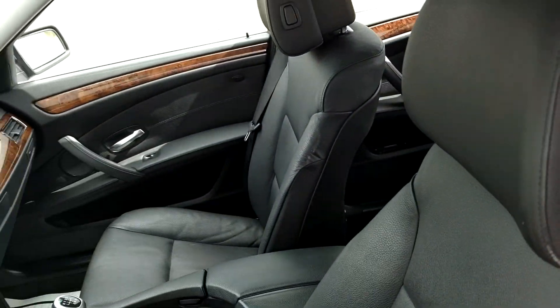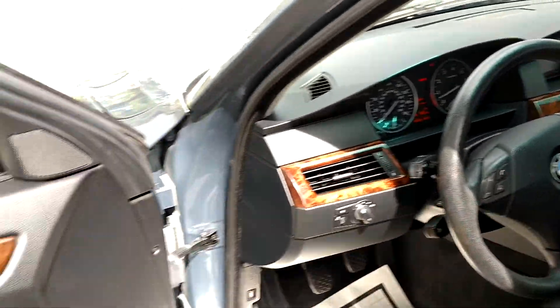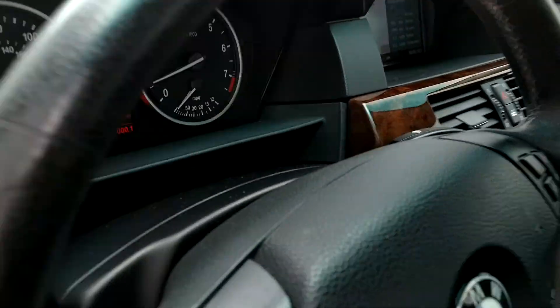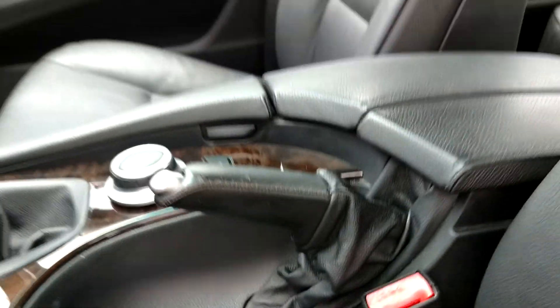It's a non-sport, just like grown-ups like it. Black interior, as you can see. Navigation and your gearbox. Keep in mind the vehicle has 105,000 miles.